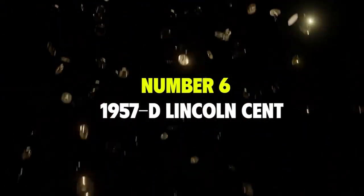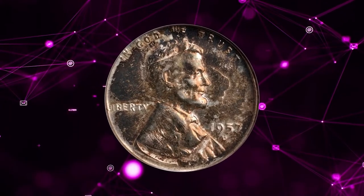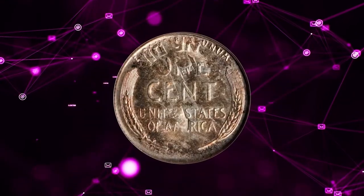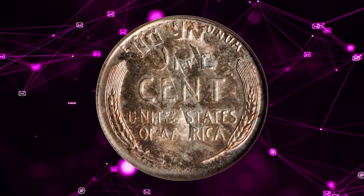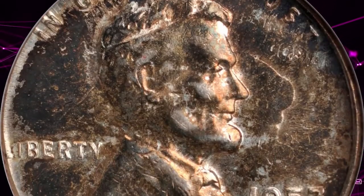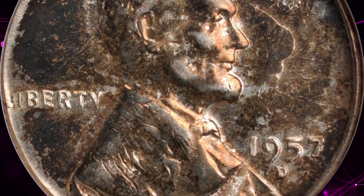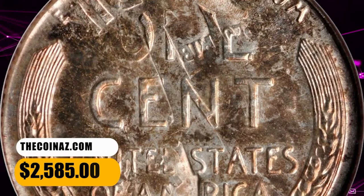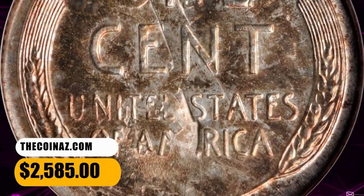Number 6: 1957 D Lincoln cent overstruck on a Roosevelt dime, graded as MS61. Struck over a previously struck Roosevelt dime with the prior devices and lettering clear in areas. Toned with copper gold on both sides with lustrous fields and minimal signs of handling. It ended up selling for $2,585.